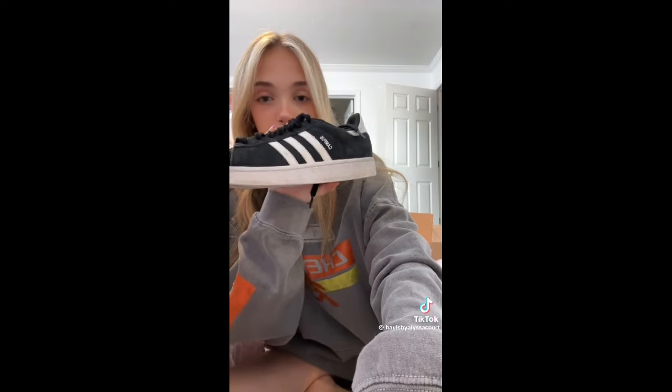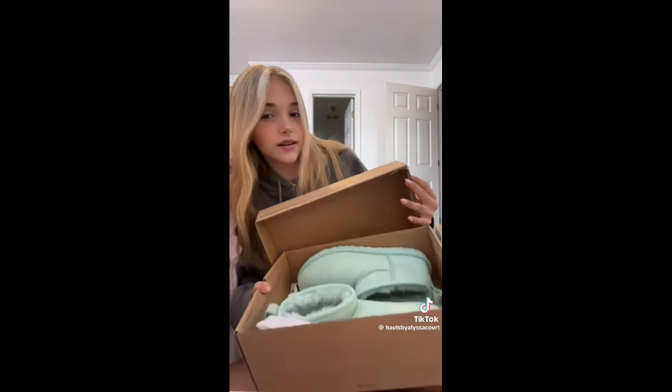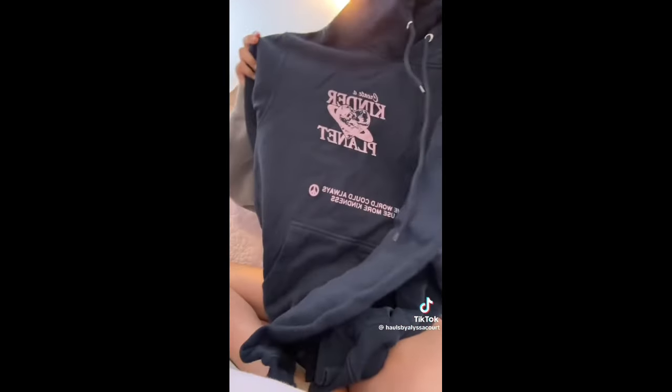For shoes I got these Adidas Campus, these Jordan Ones — though looking at them now I literally already have a pair that looks like these — and I got these Uggs, and another pair of Uggs I've always wanted. I also got this hoodie, and my new favorite everyday hoodie is this Glossier hoodie. I also got this Dandy hoodie and this Mad Happy hoodie — I've already worn all of those because I live in hoodies.